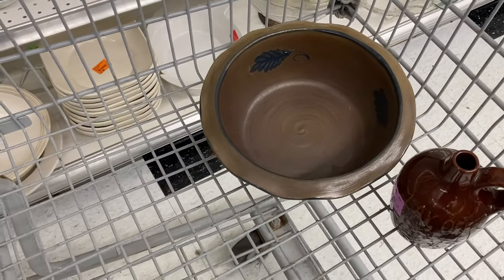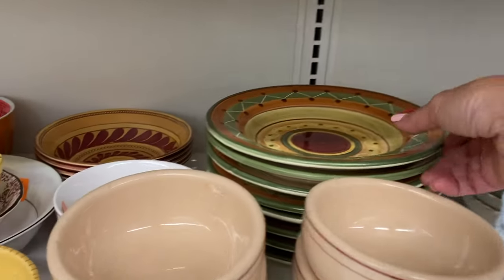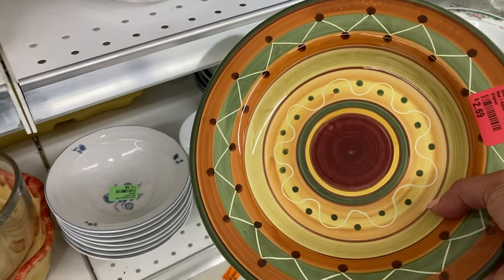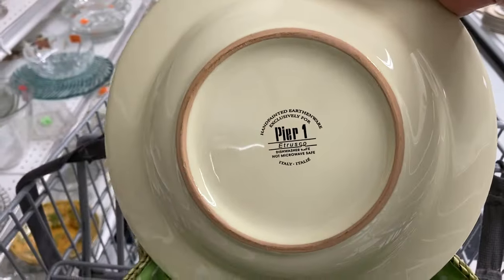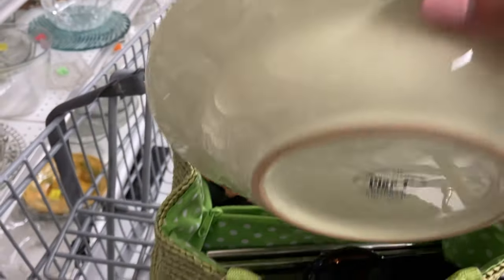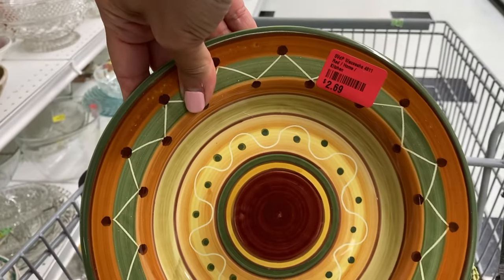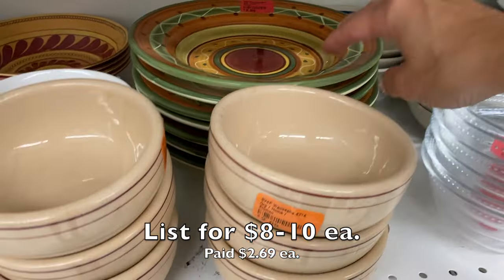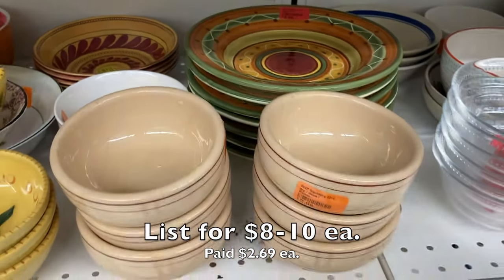As I'm looking through the dish sets I notice this set of hand-painted pasta bowls — or cereal bowls — the shallow kind often used for pasta. I like the pattern very much. On the back it's Pier One, the Etrusco pattern. There's a whole set of eight plates and none of them are damaged. I think to myself, hmm, this might be a thing, so I put them in my cart.